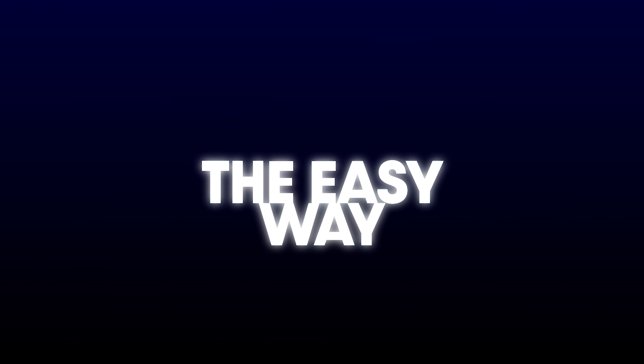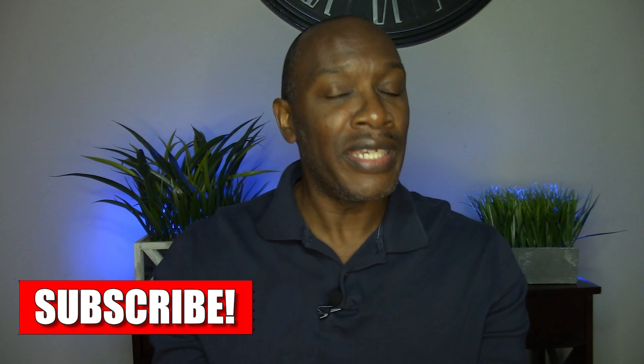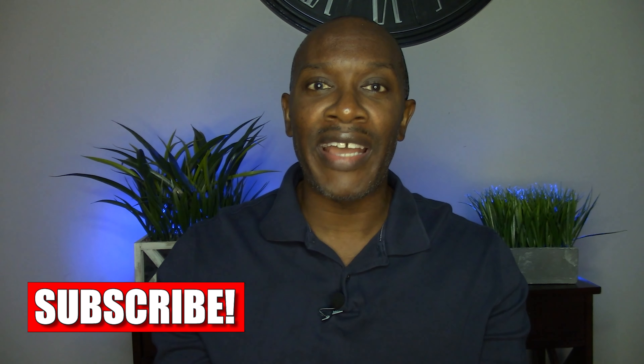Hey, what's up, everybody? Dietrich Williams, Realtor with Compass, Baldwin Hills, California, and welcome back to another edition of Info on the Go, the show where I give tips, tricks, and insight on how to buy, sell, or invest in real estate the easy way. If that sounds like something that you're interested in, please make sure you hit that subscribe button and ring that bell so that you're notified every time I upload new content to YouTube.